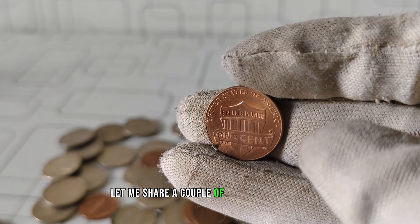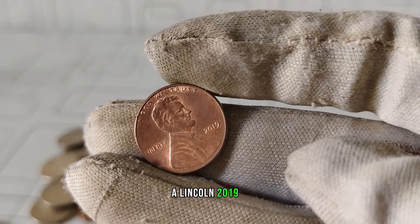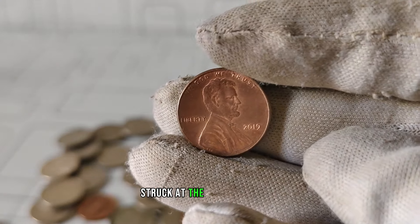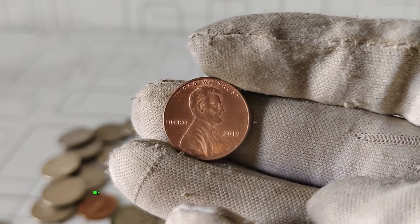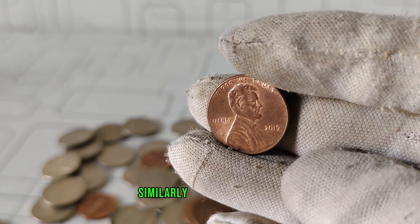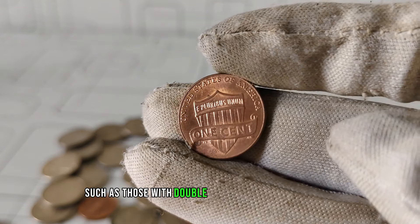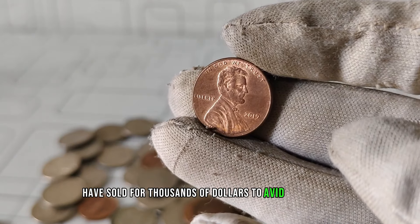To put things into perspective, let me share a couple of notable examples. In 2019, a Lincoln 2019 W Proof penny, struck at the West Point Mint, sold for over $1,500 at auction due to its exceptional condition and limited mintage. Similarly, certain error coins, such as those with double dies or missing mint marks, have sold for thousands of dollars to avid collectors.